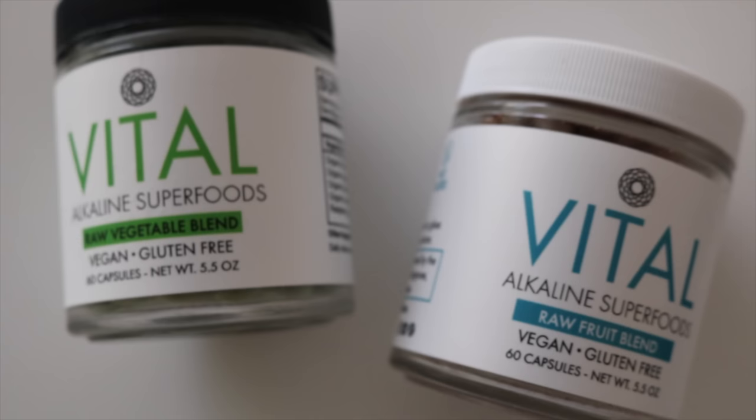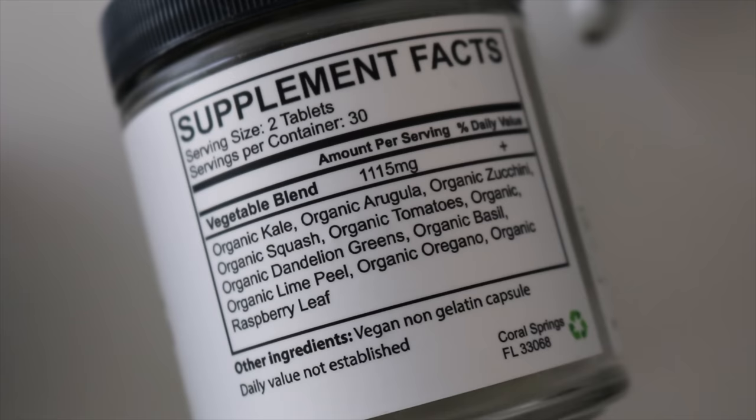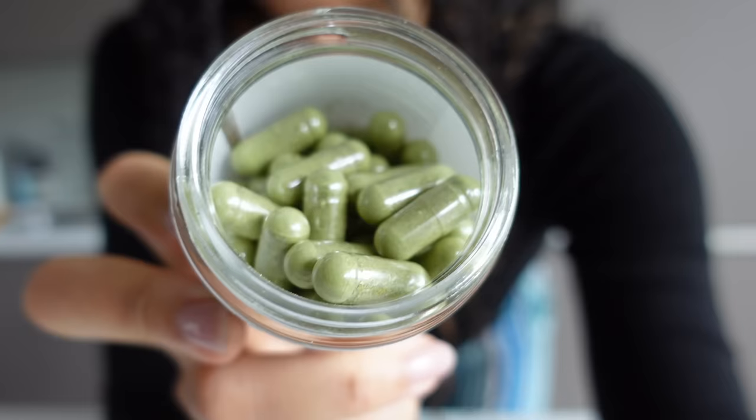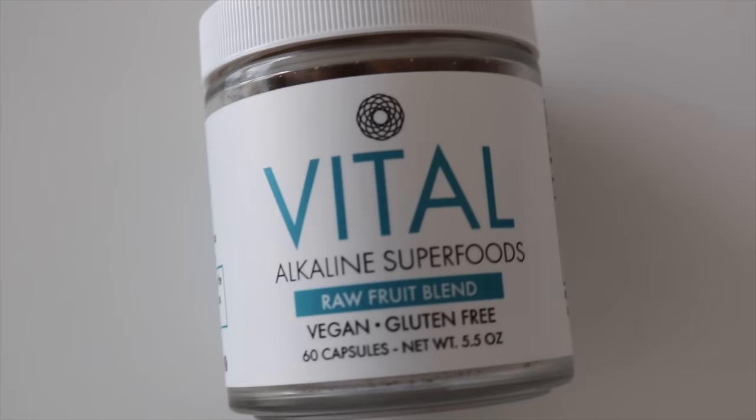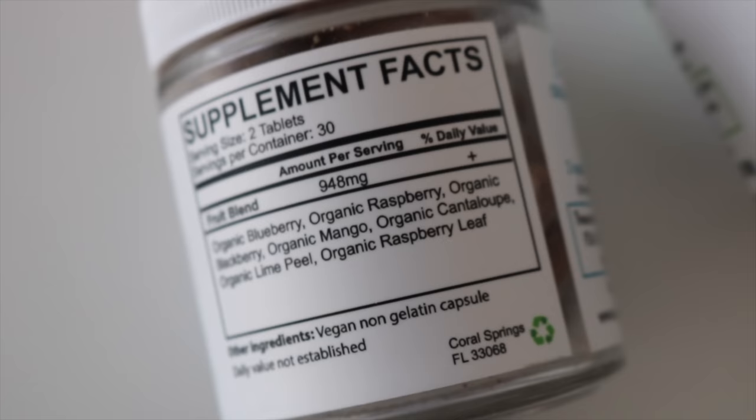I'm not the most consistent with supplements — sometimes it just slips my mind — but this morning I'm taking all of them. A new addition to my regime has been these Vital Superfoods supplements, only available in the US. The founder actually sent me some. There's the alkaline superfood raw vegetable blend with kale, arugula, zucchini, squash, tomatoes, basil, candy lime greens, and oregano — it smells amazing because of the basil. There's also the vital alkaline superfoods raw fruit blend with blueberry, raspberry, blackberry, mango, cantaloupe, lime peel, and raspberry leaf — everything is organic. If you're in the US, definitely check these out; I'll link all the information below.